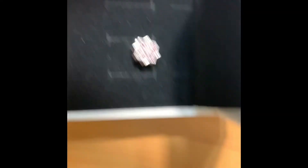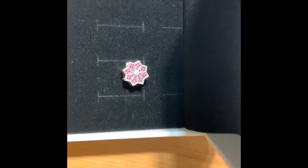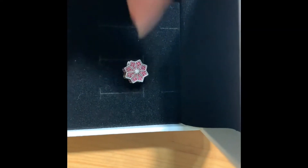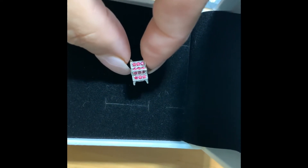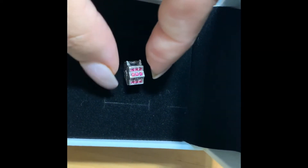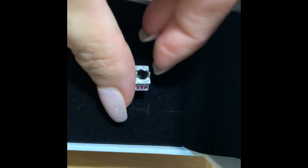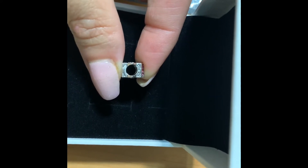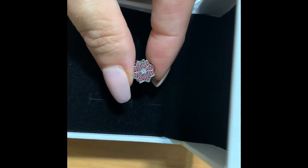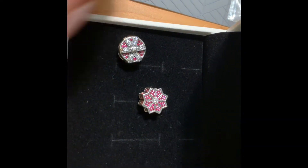This next one looks like a snowflake. It has red CZs and a clear CZ in the middle. The sides kind of look pink but they're red. That's the stamping right there — 925 ALE. I got the snowflake to go with the present charm.